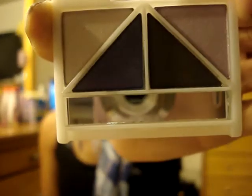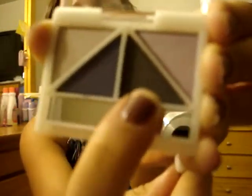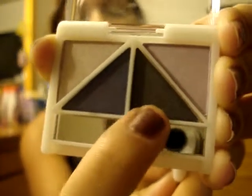The last eyeshadow quad I got — I like this one, it could go on my favorites list. It's called Silver Lining. I like the name. This color right here is like a dark purple — I really like that — with some shimmer in it. Very, very cute.